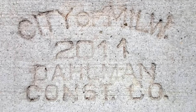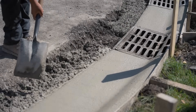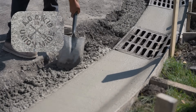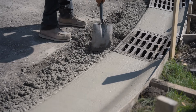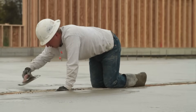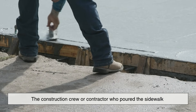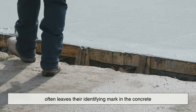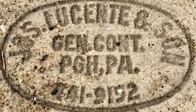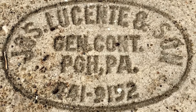Let's start with the most common type of stamp you might see: the contractor's mark. This is usually a set of initials, a company name, or a logo stamped into the wet concrete right after it's been poured and finished. Think of it as the builder's signature, just like an artist signs a painting. The construction crew or contractor who poured the sidewalk often leaves their identifying mark in the concrete. This practice isn't just about pride and craftsmanship, though there's definitely some of that — it's also practical.